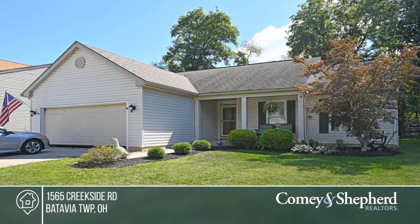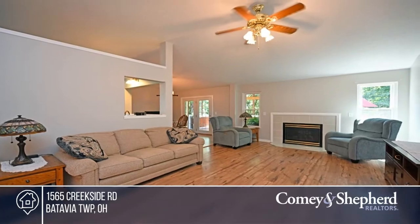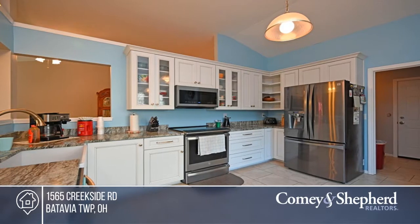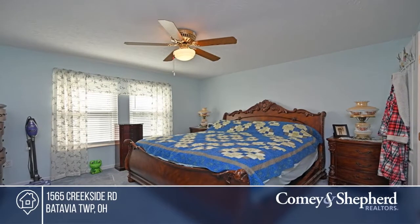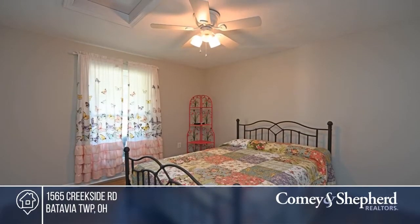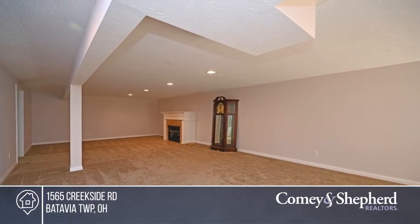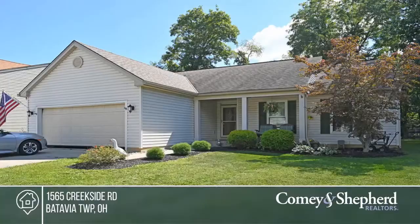This lovingly maintained single-owner home is located in the Tall Trees subdivision in Amelia. It offers vaulted ceilings and a dedicated dining space with a walkout. The kitchen features granite countertops and new soft-close cabinets. This three-bedroom, two-and-a-half bath home has a primary bedroom with an adjoining full bath and a walk-in closet. The finished lower level with family room and the deck with covered areas and a hot tub are sure to please. Call Nathan.